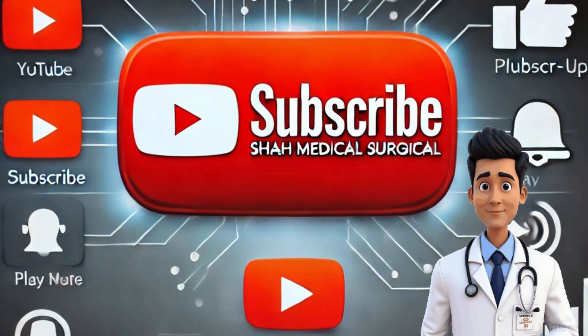Thanks for watching this complete guide on what happens after TURBT. If you found this video helpful, like and subscribe to Shah Medical Surgical for more in-depth medical content. Your health is our priority — take care and see you in the next video.